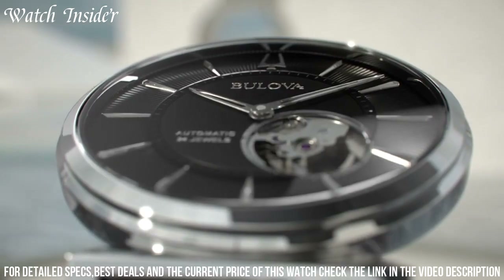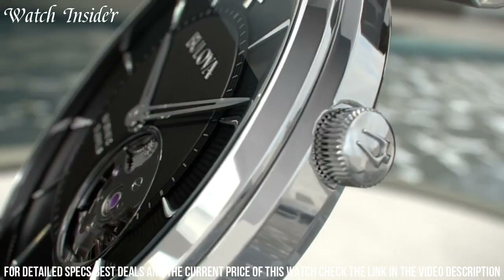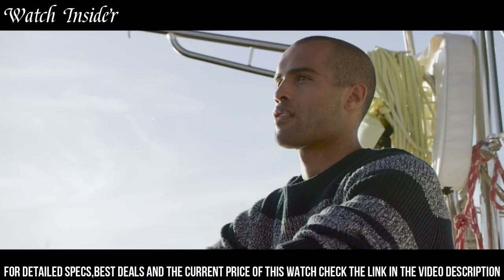The watch also boasts a date display and luminous hands for enhanced visibility in low-light conditions. With its sleek design and attention to detail, the Bulova Men's Regatta watch is a statement of confidence and versatility, making it the perfect companion for any occasion.